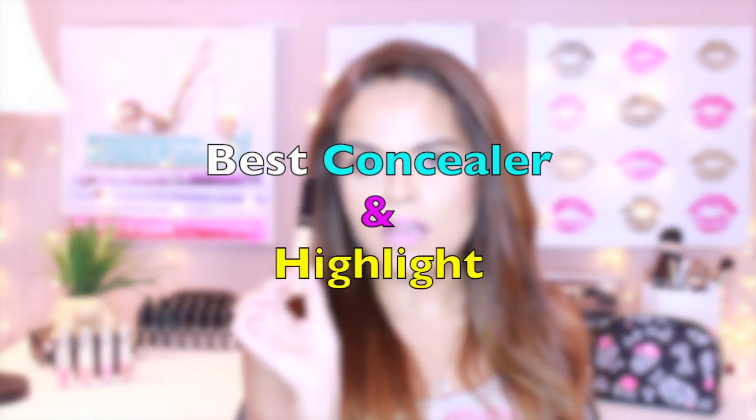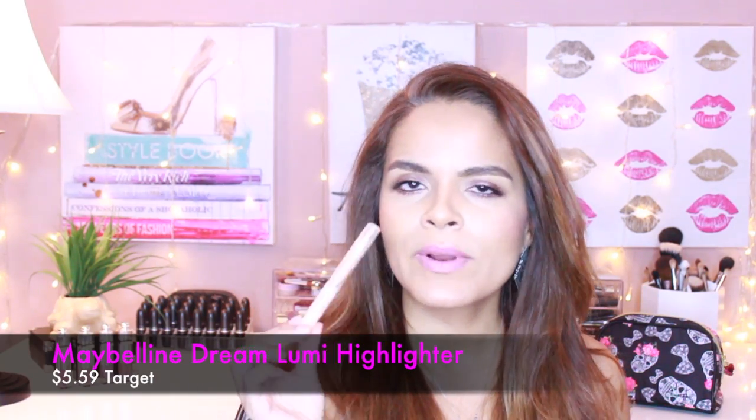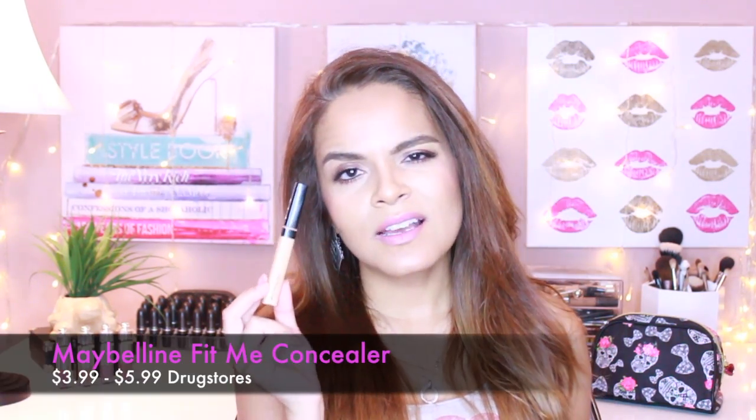Maybelline's Fit Me Concealer in shade 20 — what I do is apply this first under my under eye, then apply the next product over top and blend it out. I do like using these two together. This is Maybelline's Dream Lumi, which is a highlighter and concealer, although I would categorize it more as a highlighter. It does have a tendency to crease under my eyes, so I apply it, blend it out, and quickly pat it with some powder to set it — and that helps it crease less.